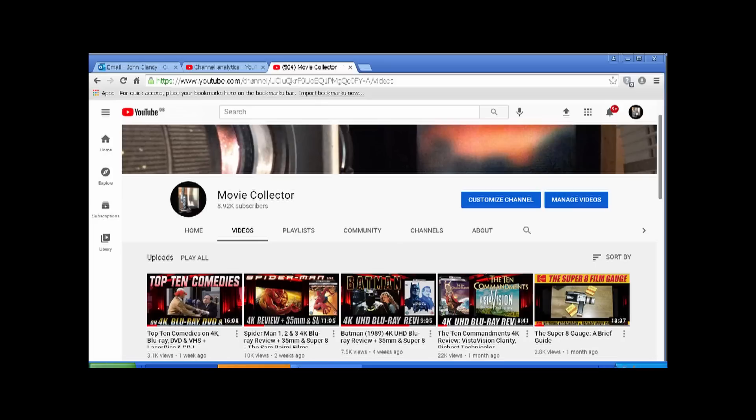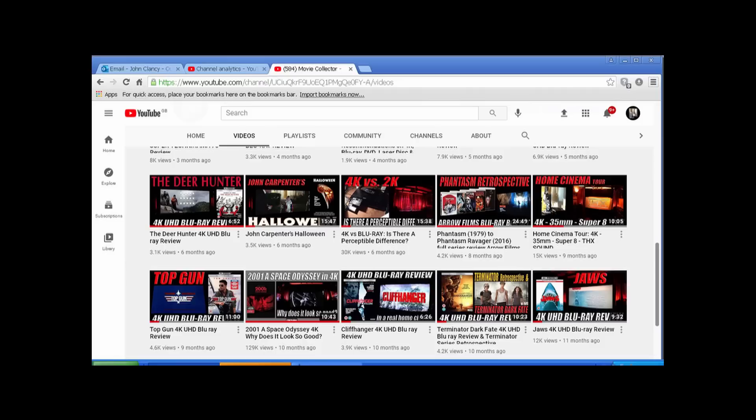It was a year ago, around the middle of May 2020, that I started this channel, and it seems to have gone pretty well so far. I felt that I would be able to fill a niche on YouTube for someone who understood film fairly well, and who could say why some discs are better than others. And that usually comes down to the film gauge used when the film was shot.